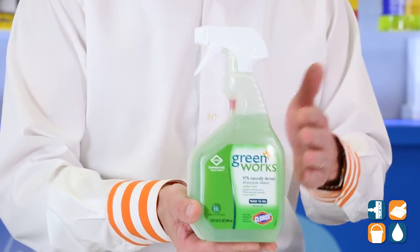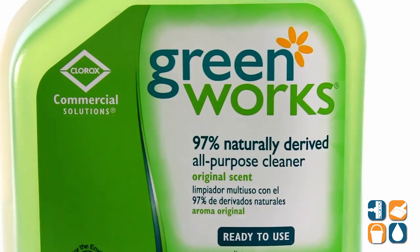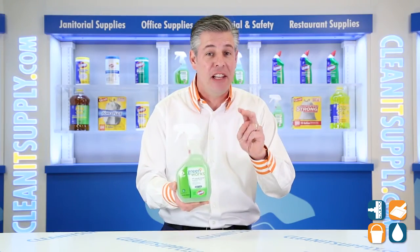The GreenWorks from Clorox Commercial Solutions combines powerful cleaning performance with derived and plant-based ingredients. This is recognized by the EPA's Design for the Environment Program.